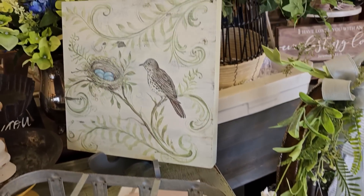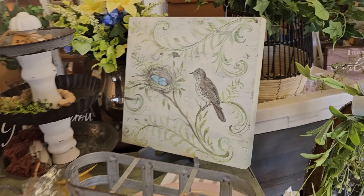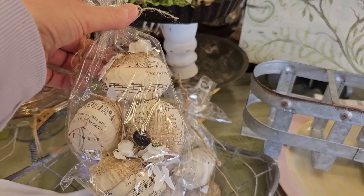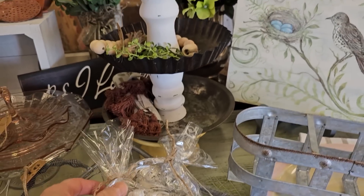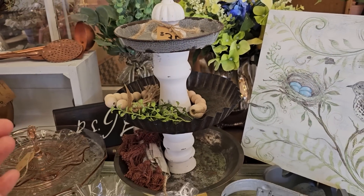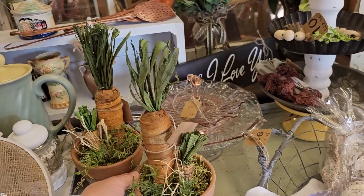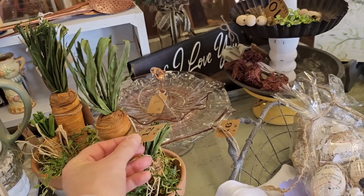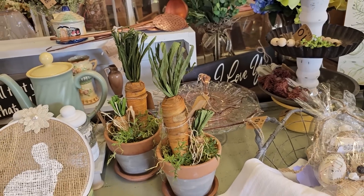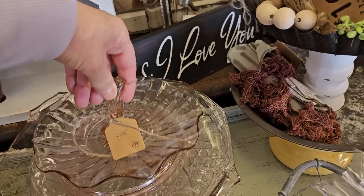Oh and look at this clever tray — it looks like it's made out of old potions. Oh that's pretty, $8.